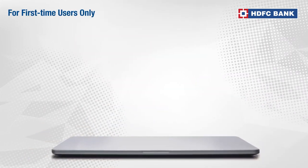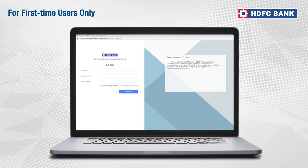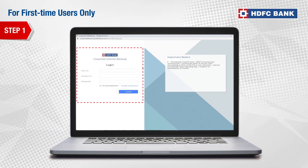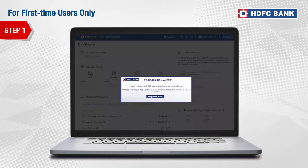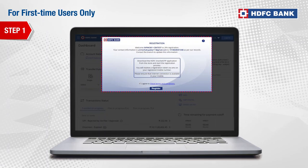First-time users need to register their user ID through Corporate Internet Banking website in two simple steps. Step 1: Go to the Corporate Banking portal. Enter your login ID, domain ID and password. Click on Register Now. Then check the details and click on Register.